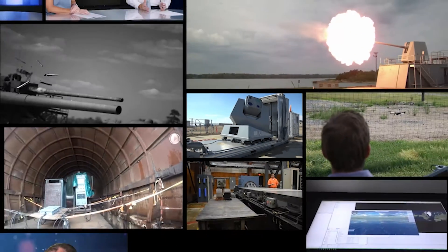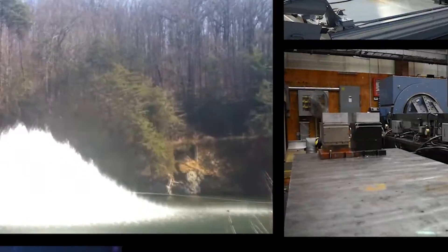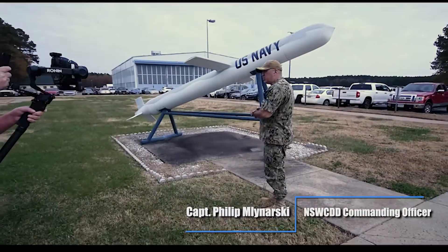This is the only chamber of its kind within the DoD. We can bring systems in here to simulate that environment and test them indoors. It's the only place within the DoD that can do that indoors.